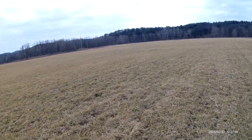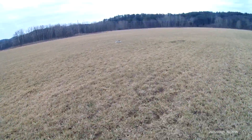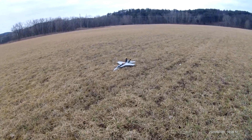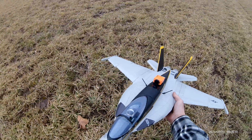A little hairy, though. I'm going to have to check the throws on it, see why it hovered like that over there. She worked good, though. That's a nice jet.